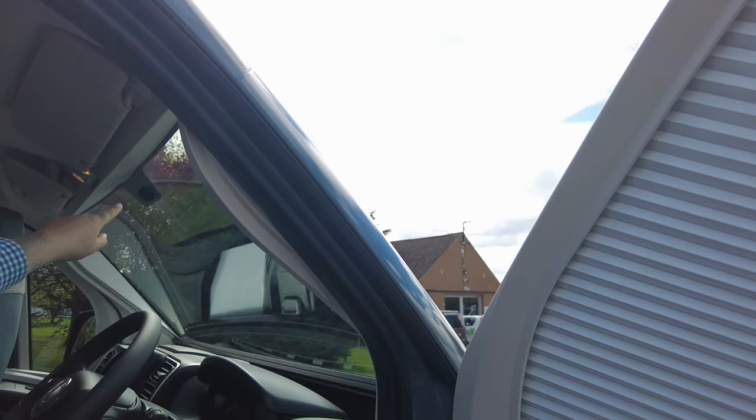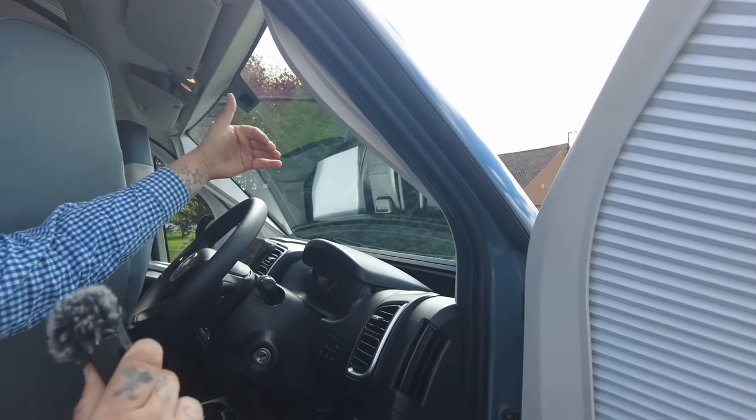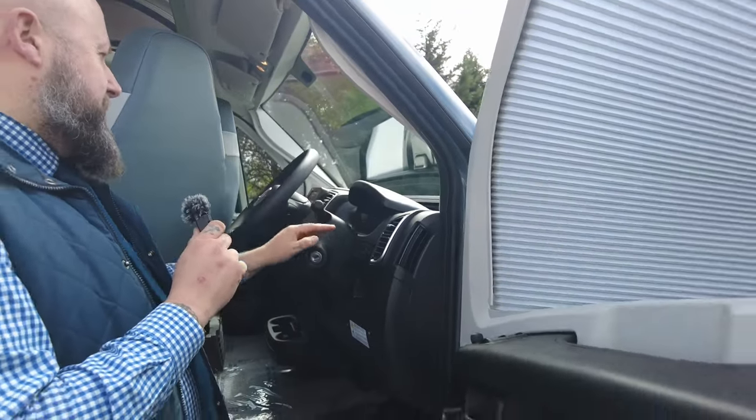If you've got the rear view mirror or reverse camera system fitted after — because they don't come with the rear camera system standard — the blind won't interfere with the screen if you have one fitted.